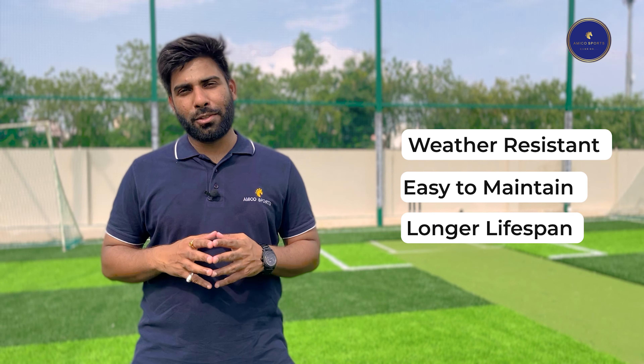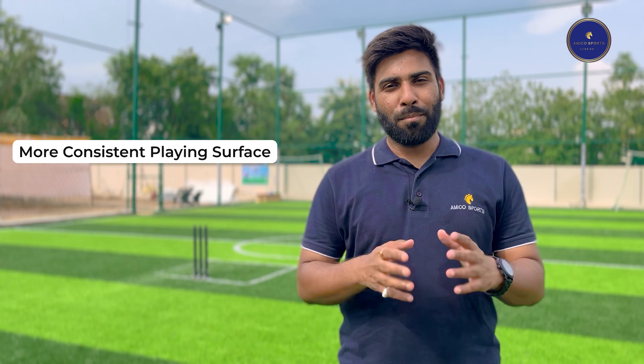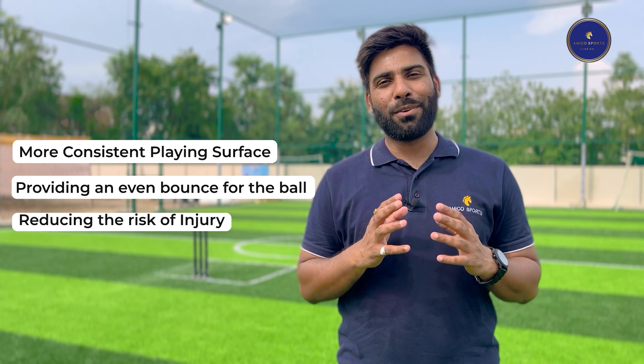It is weather-resistant, easy to maintain and has a longer lifespan than natural grass. Football Synthetic Turf is also a more consistent playing surface, providing an even bounce for the ball and reducing the risk of injury.